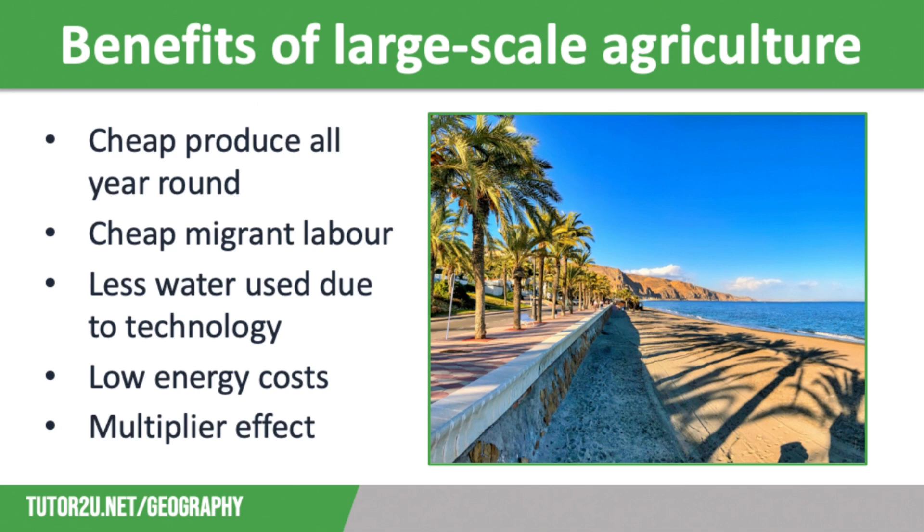Because it is warm and sunny all year, as you can see on the screen, there is little need for artificial lighting and heating, which means that the energy costs are low. Finally, the greenhouses generate a multiplier effect with jobs in local packing plants and factories that make the recycled plastic used to construct the greenhouses, but also highly skilled research and development roles within the scientific and agribusiness companies that have located in the area.